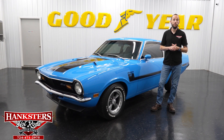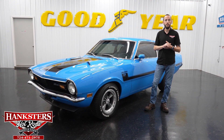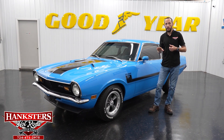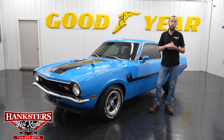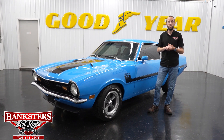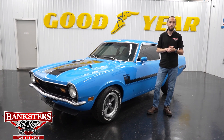We also have financing for mostly all the vehicles on our website. Go to the vehicle you're interested in, click on the financing tab next to that car, fill out the application that pops up, and hit submit. We'll receive it, send it out, and go from there. If you'd like to subscribe to our YouTube channel, you can see videos of our current and past inventory to get a sense of what we bring in here at Hankster's Hot Rods.